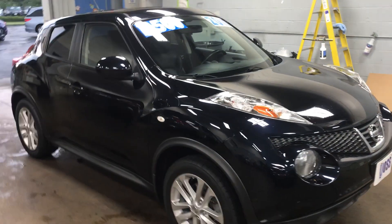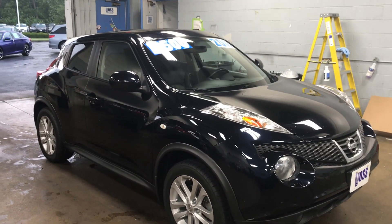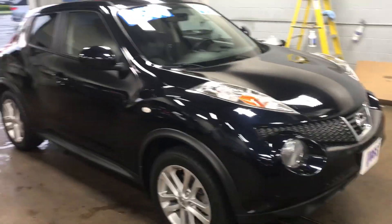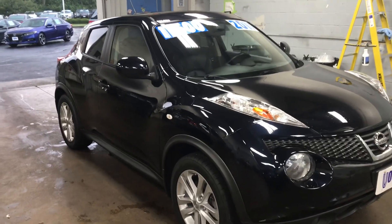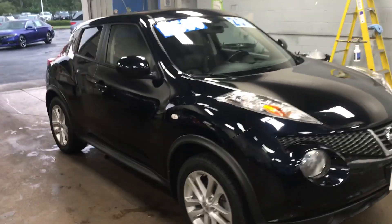Hi Heidi, Ted Sisson here from Voss Honda and Tib City. Wanted to send you a short walk-around video on the 2011 Nissan Juke we've been talking about. Just returned from the paint shop — normally take these videos outside, but it started raining on me so I brought it in, dried it off.